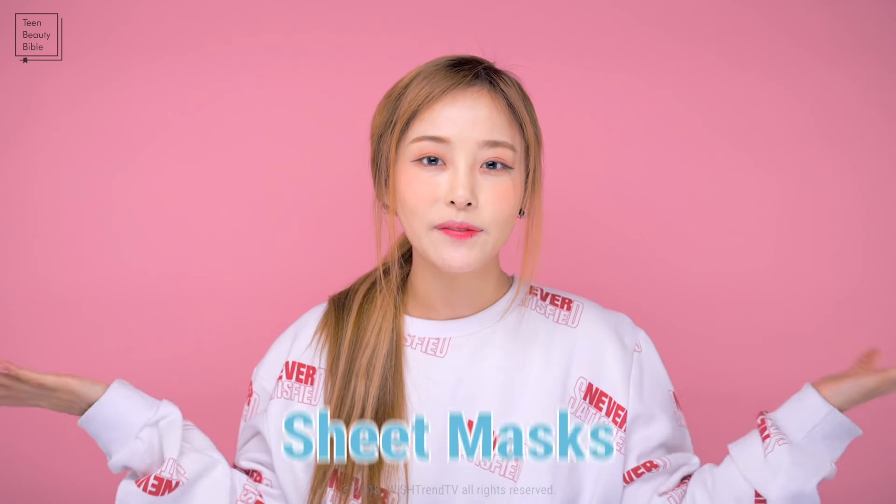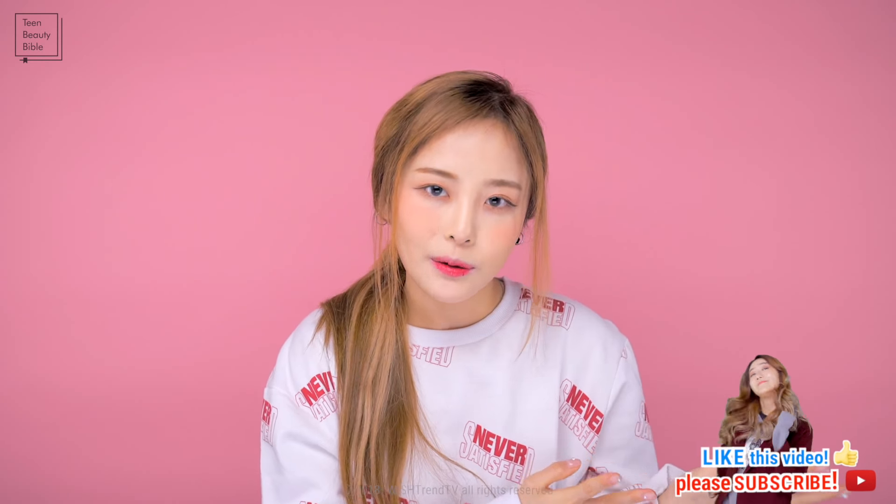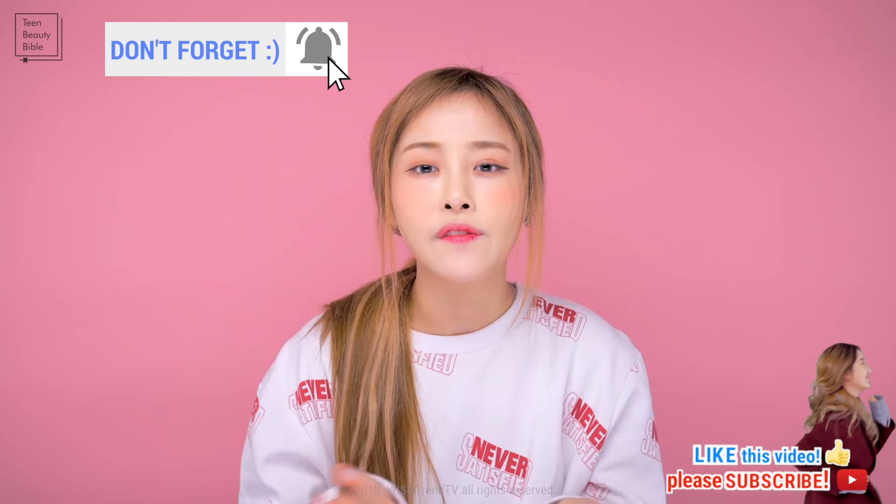Today I have another topic to talk about: sheet masks! We've asked in the community board about what makes you use sheet masks. That's why I'm here to talk about how sheet masks work, basic how-tos, types of sheet masks, and how to pick the sheet mask according to your skin type. We've also invited a special teen guest from Finland, so please stay tuned.